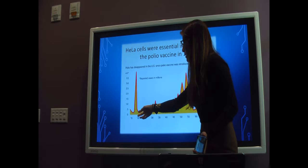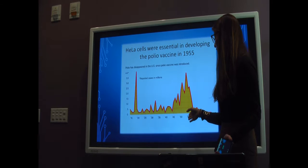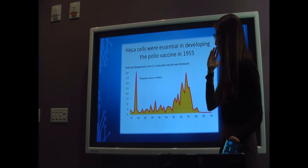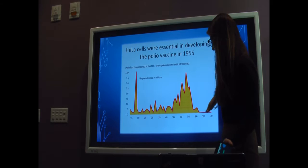Throughout the years since World War I, cases of polio would increase and decrease inconsistently. Then in the 1950s, when the HeLa cell was first encountered, it was utilized to create the first polio vaccine in 1955.